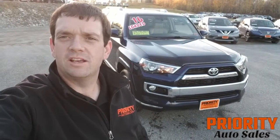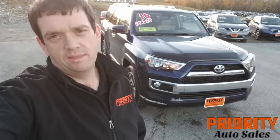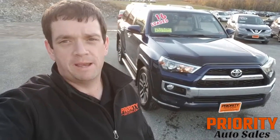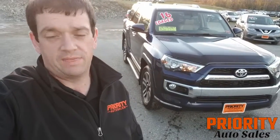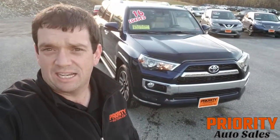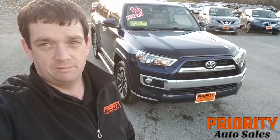Hey, it's Ben from Priority Auto Sales, and it's the deal of the week. Every week at Priority Auto Sales we pick out one vehicle to be the special — the deal of the week. And this week it's this absolutely loaded 2016 Toyota 4Runner Limited. Check it out.